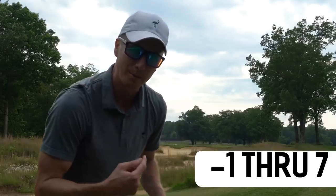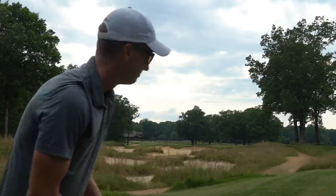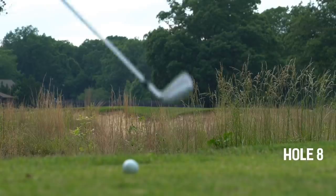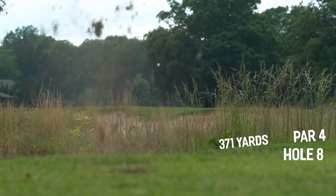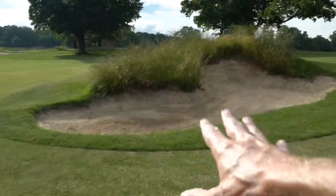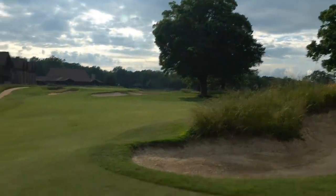We're on to number eight, par four, 371 yards. Going to hit a stinger — there's the green right there, bends a little to the left. That tree is going to be our target. Walking up here, I totally forgot this brutal bunker is in the middle of the fairway. Thankfully I didn't hit it directly at the tree — it went a little left and trundled left, kept rolling. 107 yards left, right pin.